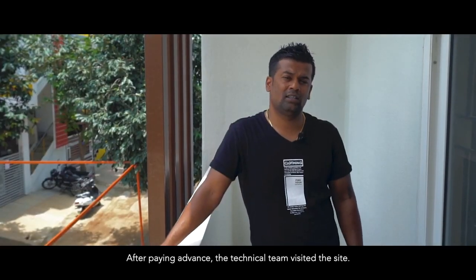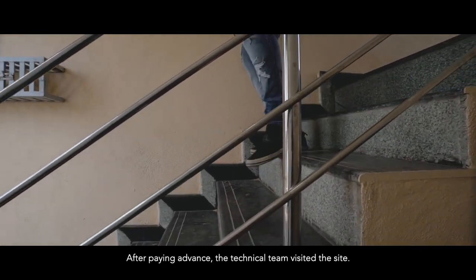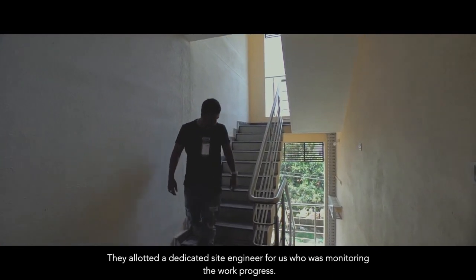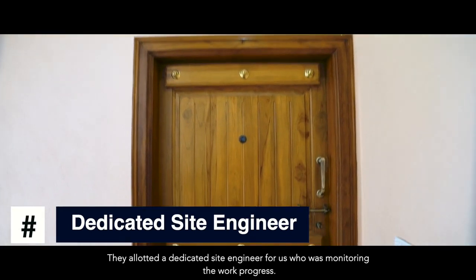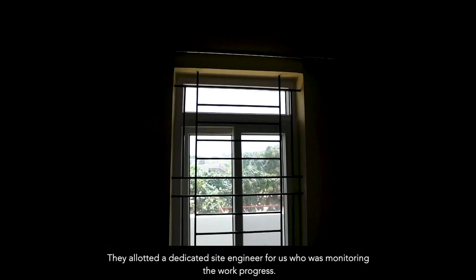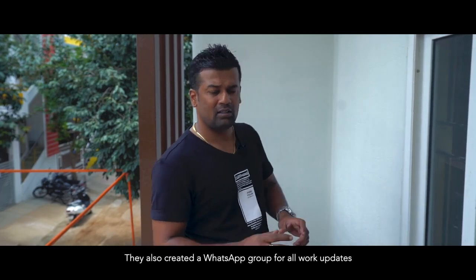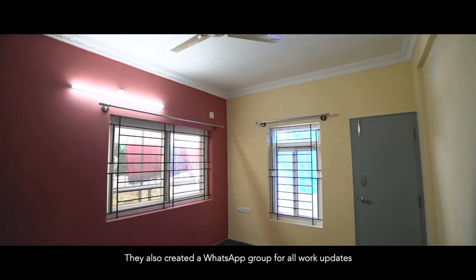After paying in advance, the technical person from the construction team came to the site and the mapping started from there. Once they started digging, there was a technical site engineer exclusively for this building, monitoring each and everything. They also made a special WhatsApp group, so each and every job update was shared there.